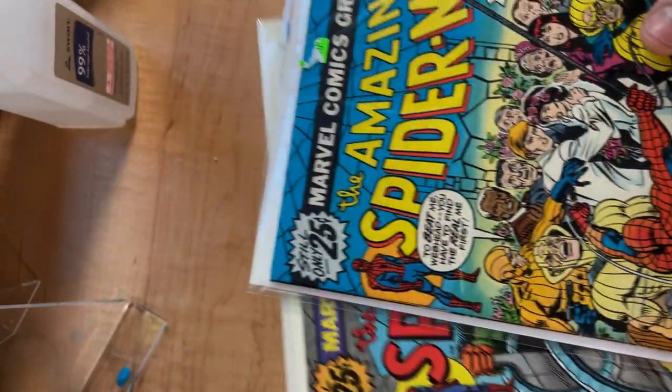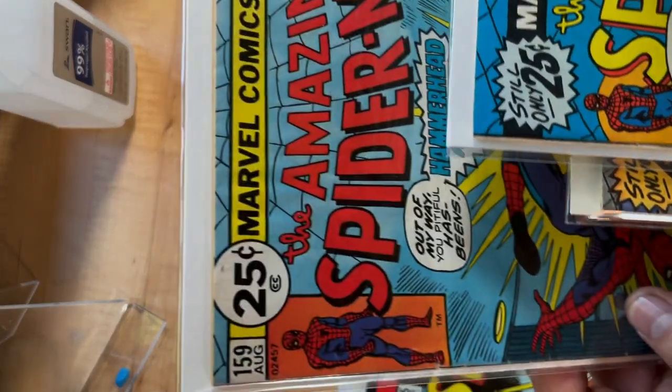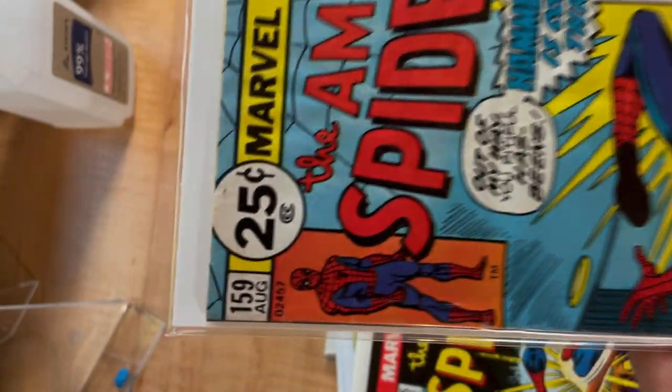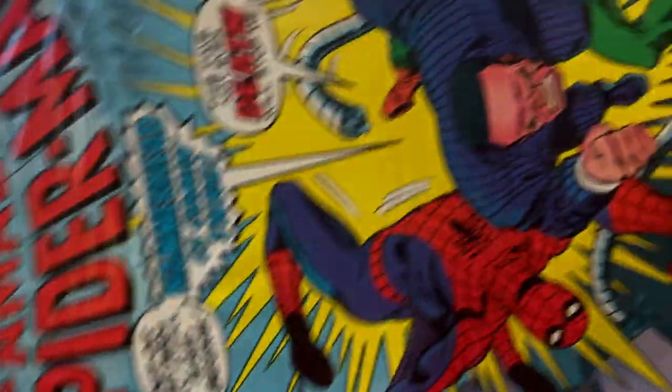Not really — I just wanted to show you those. And this one, like issue 159, they didn't do a UPC still — they just put a 25-cent round logo. I'm not sure why they did that, but it's very strange looking to see it. Oh man, I need to clean that too. But anyway.